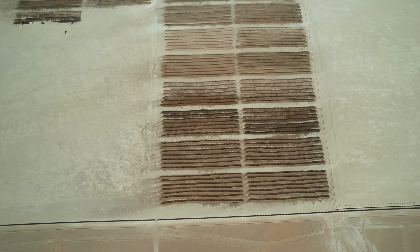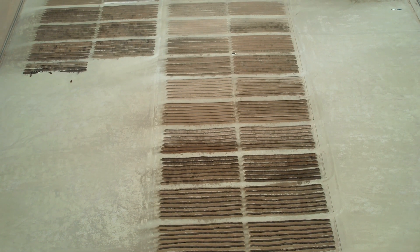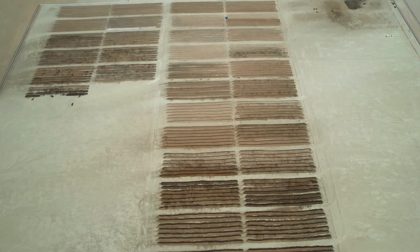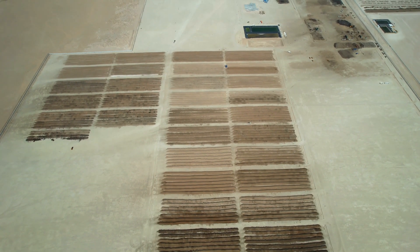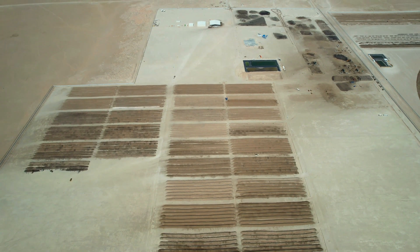Monitoring is also a key aspect of this period as it will give us the necessary information on the progress of the bioremediation — information needed to take the decisions that will lead us to reach the remediation target and scaling. And finally, once the RTC is achieved, the soil will be removed from the biopiles to make room for new batches and sent to designated areas for treated soil.